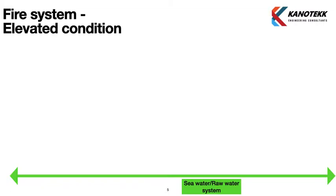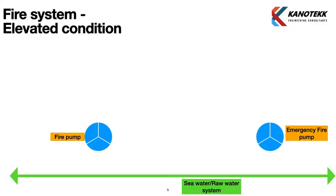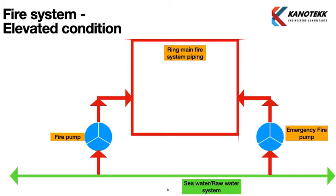First, we look at system details for the fire system in elevated condition. The system takes suction from the sea water system, which runs throughout the rig. We have two fire pumps — a main fire pump and an emergency fire pump — which take suction from the sea water system and supply to a ring main fire system piping. The ring main design may vary slightly between rigs, but the concept is the same.